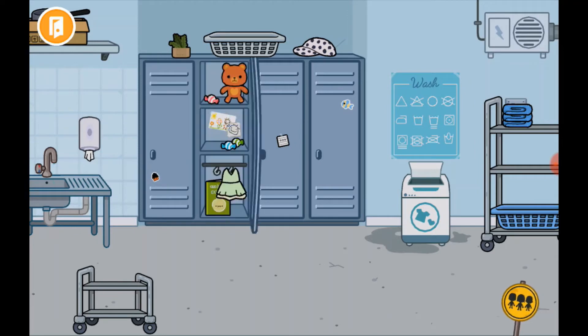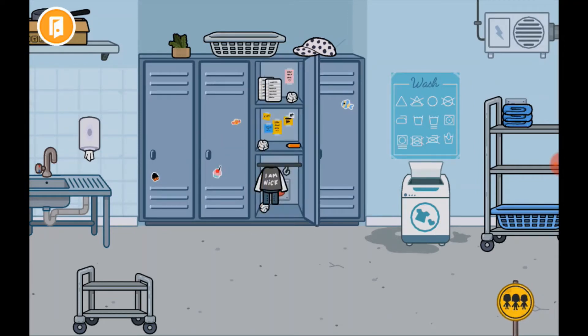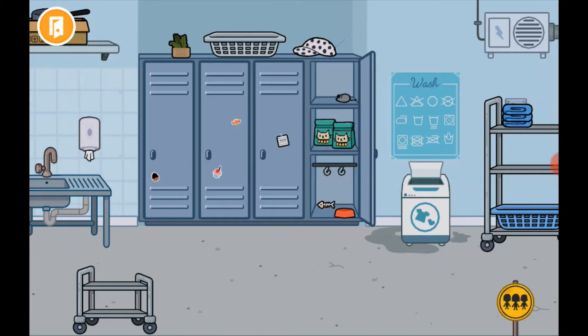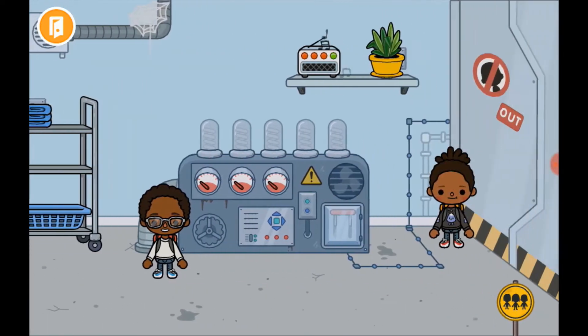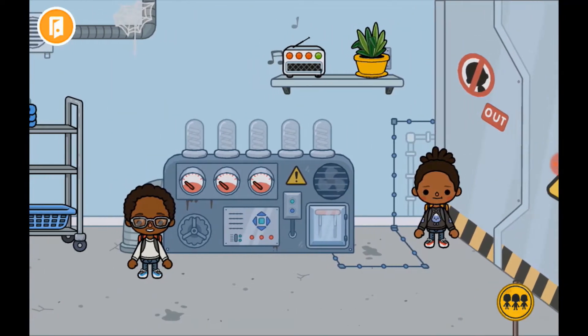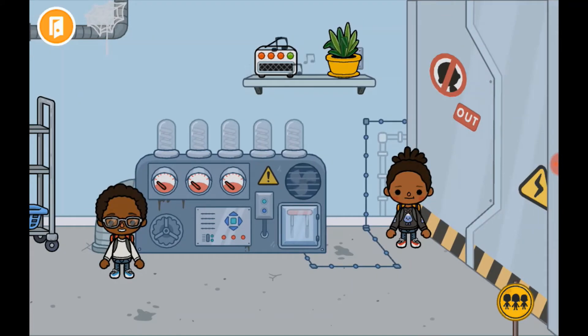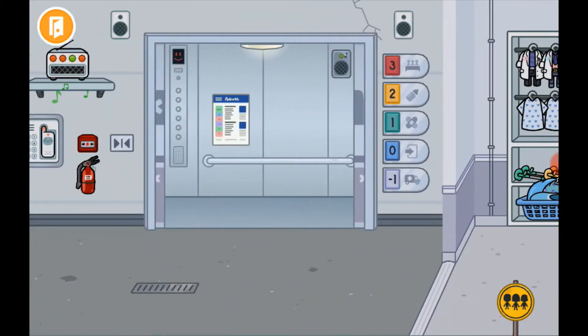There's these lockers — I love this little bear in the locker — and that locker, and that locker, and a cat locker. Then there's another cleaning bit, and over here there is a spot for a secret that I've done, so yeah, that's the first level.